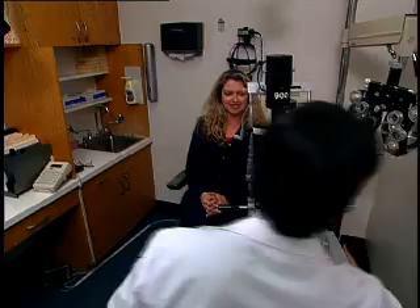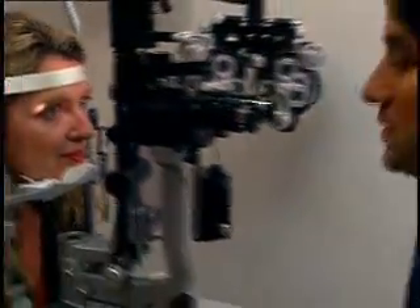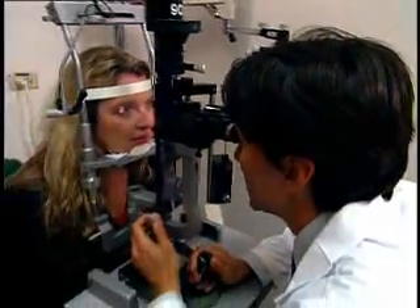By the time IMDs have completed their training, they have a complete understanding of medicine, and in particular, how your eyes fit into your overall physical health. In fact, because of their medical background, ophthalmologists, through a dilated eye exam, can diagnose not just eye diseases but also discover other disorders like diabetes, multiple sclerosis, and even brain tumors.